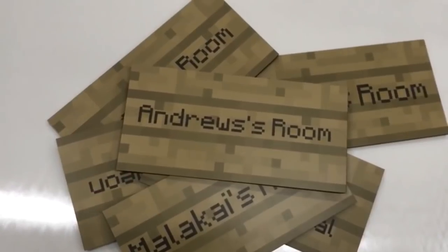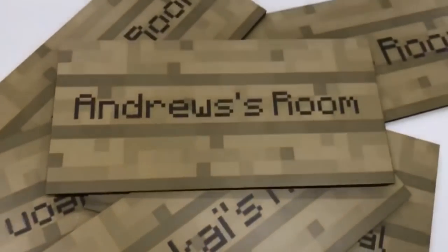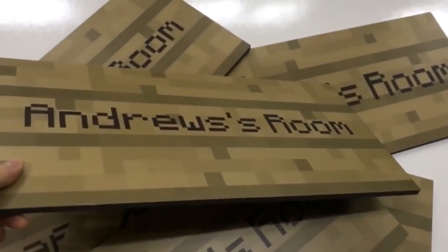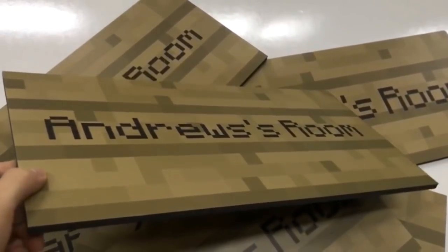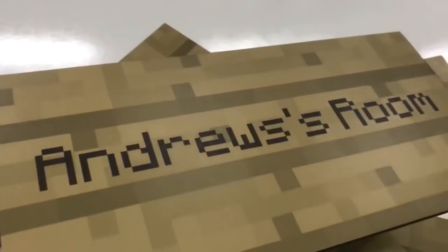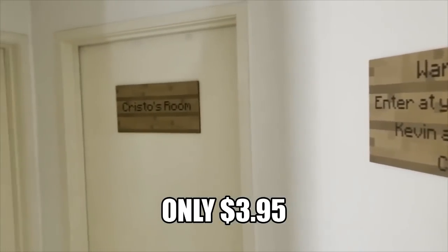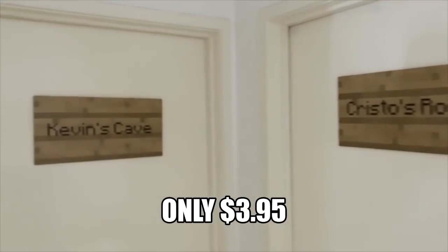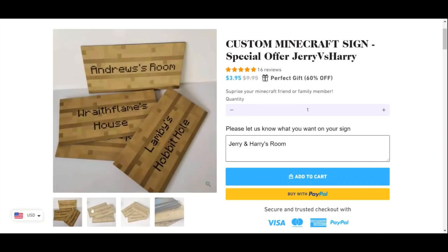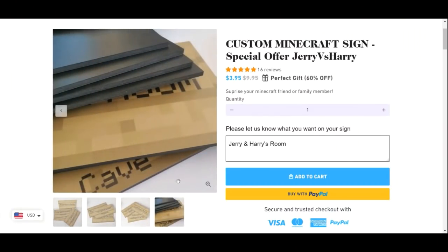Hey guys, this video is sponsored by plushmyskin.com. They make these really cool real-life Minecraft signs. You can give them a unique message to put on your sign and they will design and make one for you. The signs have a high quality print and are foam backed, making them highly durable and giving them a 3D feeling just like the signs in Minecraft. They can put your name on it. We highly recommend you guys get one for your bedroom door or a wall. They are fully customizable so you can choose what the sign will say. Plushmyskin has given us a special link — if you use our special link, you will be directed to this website with our special discount automatically applied.